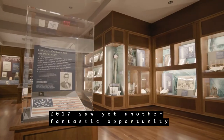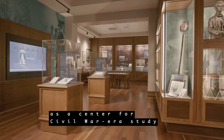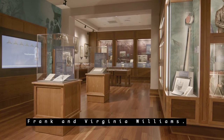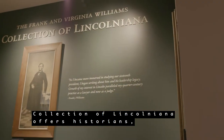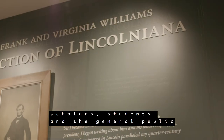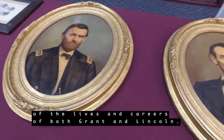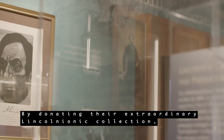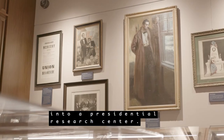2017 saw yet another fantastic opportunity for MSU to assume national prominence as a center for Civil War era study through the generosity of Chief Justice Frank and Virginia Williams. Their gift of the Frank and Virginia Williams Collection of Lincolniana offers historians, scholars, students, and the general public an unprecedented opportunity for nuanced study of the lives and careers of both Grant and Lincoln. By donating their extraordinary Lincolniana Collection, the Williams have also helped elevate MSU into a Presidential Research Center.